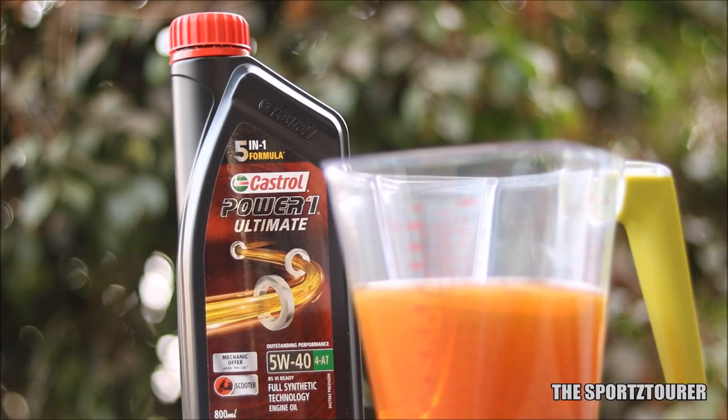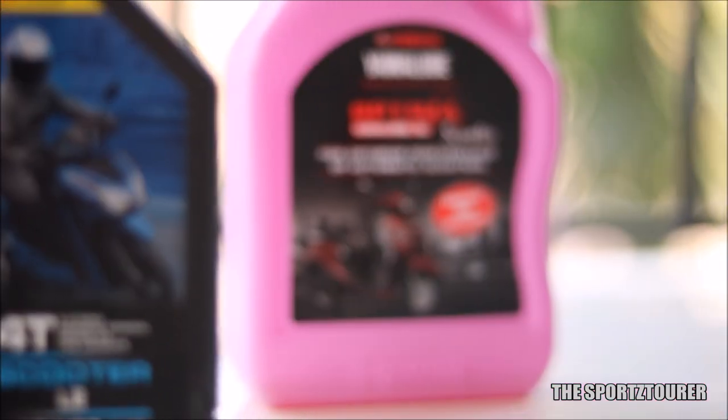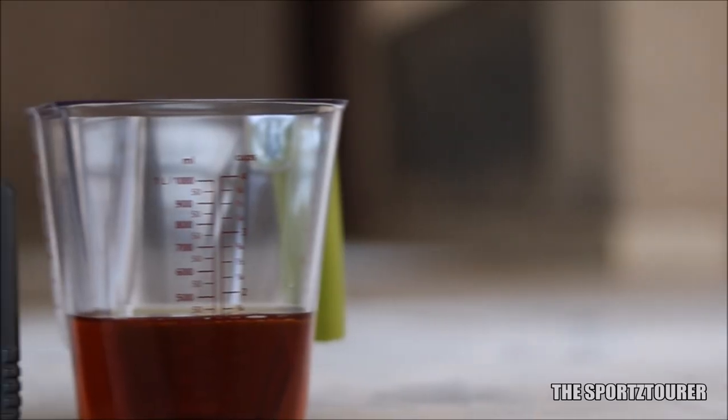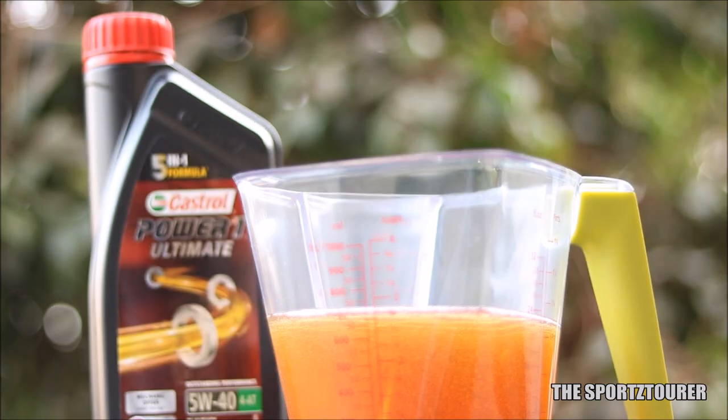This is the first time on the channel that we are lab testing a scooter engine oil. After experimenting with different engine oils, I was really curious to know the effect of a 5W40 grade JASO MB synthetic scooter engine oil on a regular scooter.